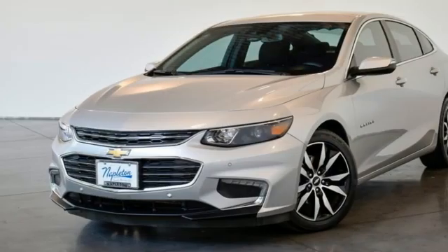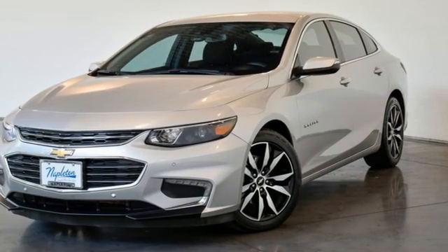Performance, value, durability. Chevy. Hurry in today and see it for yourself.